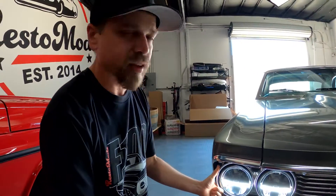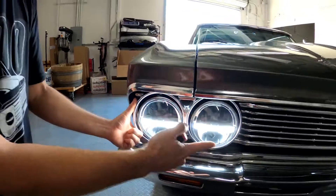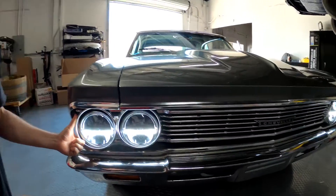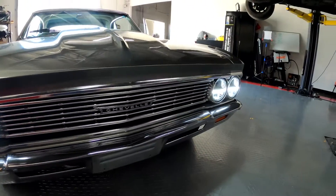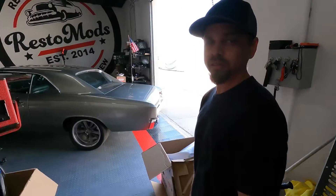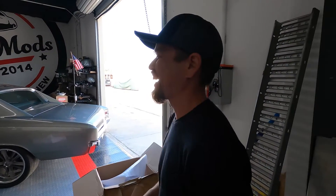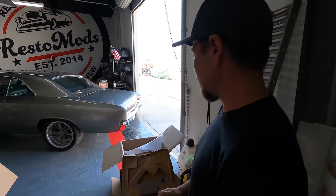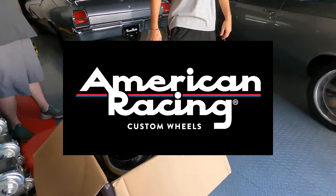Just wrapping up the headlight install — we got these pretty killer LED lights in here now with this horizontal bar. We wired them up so that they're like running lights, kind of like on a newer car. The car's on and running, we got these on — gives it a nice modern look. And what do we have here? American Racing wheels, just testing them for caliper clearance.